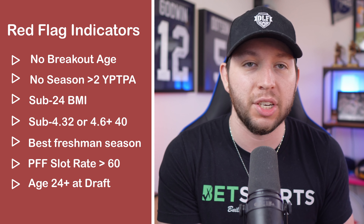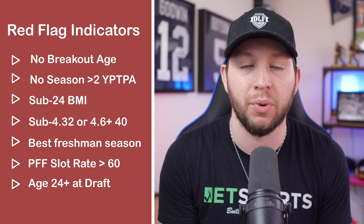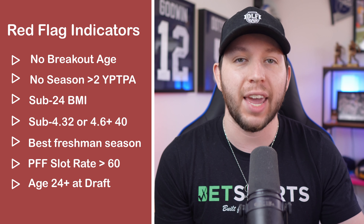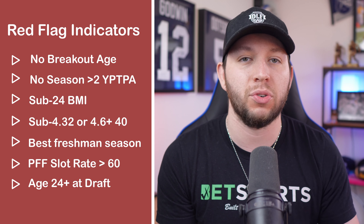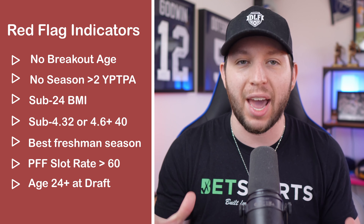A slot rate over 60% indicates heavy slot usage in college, which most likely means you're a slot wide receiver in the NFL, and that is not conducive to a ton of fantasy points in any given year. Then we have age 24 or older at the NFL draft, and hitting on fewer than three markers in my marker system, which just overall means that you are a really bad prospect.